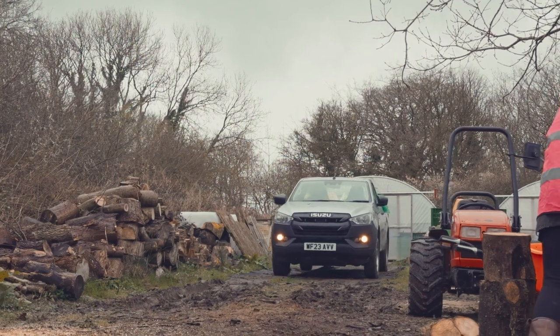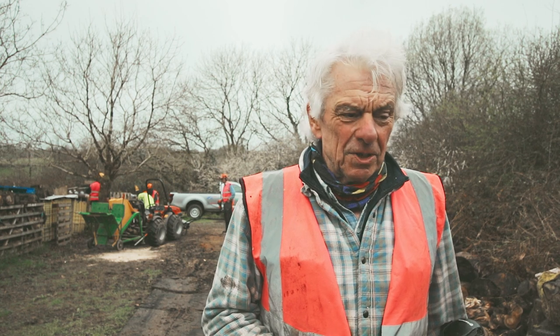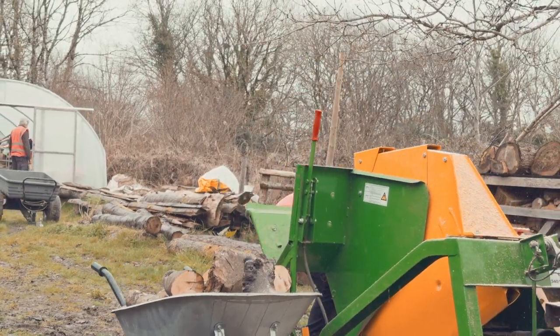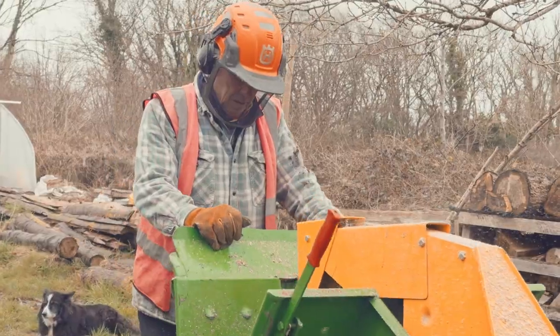It's really nice to be able to deliver a good load of logs to people rather than using our own vehicles. We always use the truck for carrying our woodland mill and equipment into the woods, so rather than carrying our chainsaws across fields, the truck has been really, really useful.